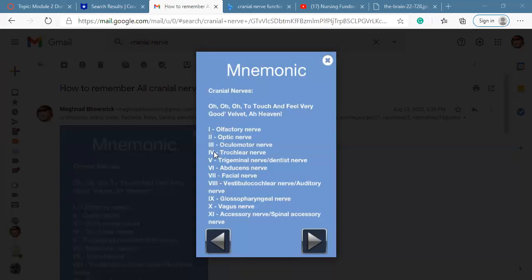Number four is 'T' and number five is 'touch'. 'T' means trochlear. The trochlear nerve is number four — it is both motor and sensory, and it serves the superior oblique eye muscle. Numbers two, three, and four all help with the movement of the eye and are both motor and sensory.